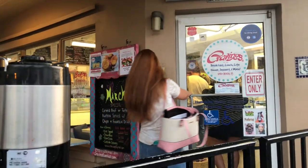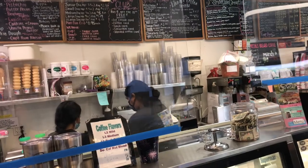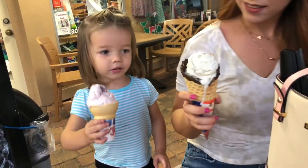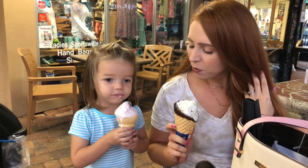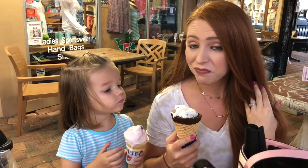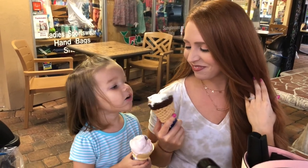We are currently on Ocean Drive in search of a really good ice cream shop because we had to bribe our little girl to get off the playground. We found a little ice cream place called Cravings, so we're going to satisfy some of Vivian's cravings — and Mommy's. She got strawberry and I got cookies and cream. It's really good.